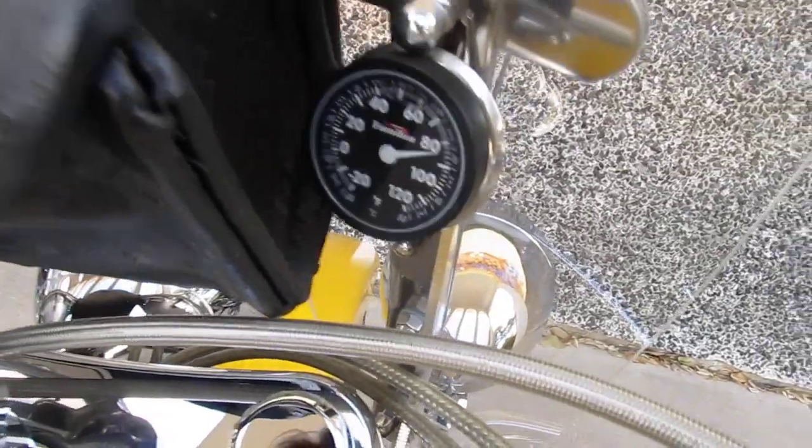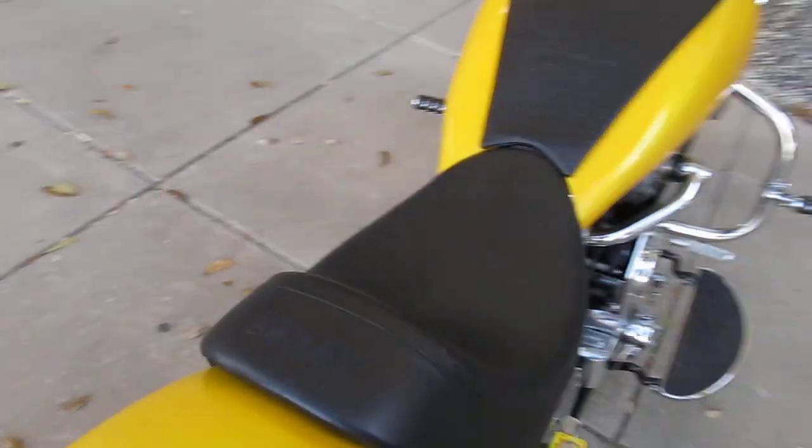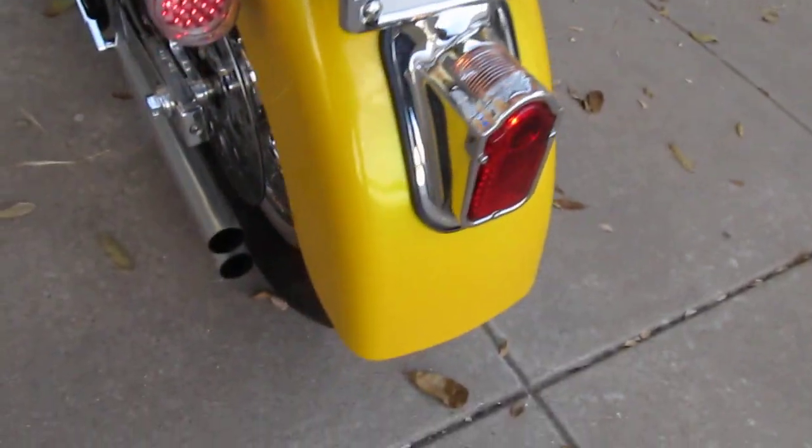It's got a thermometer for outside temperature, and you can hear the motor just sitting there purring. I'm gonna go ahead and shut it off.